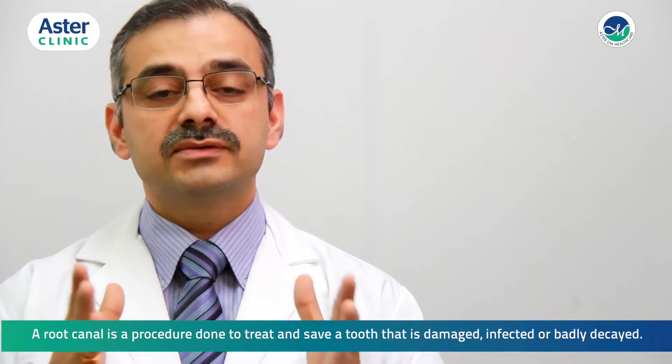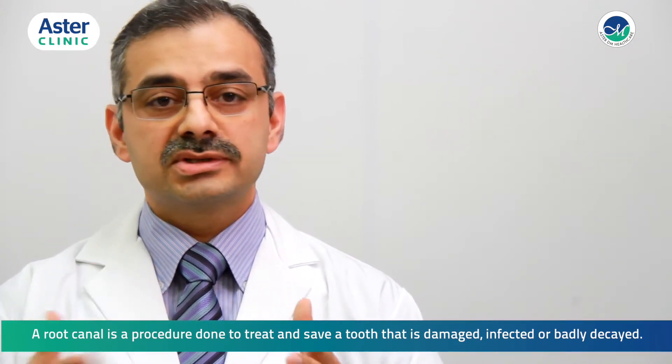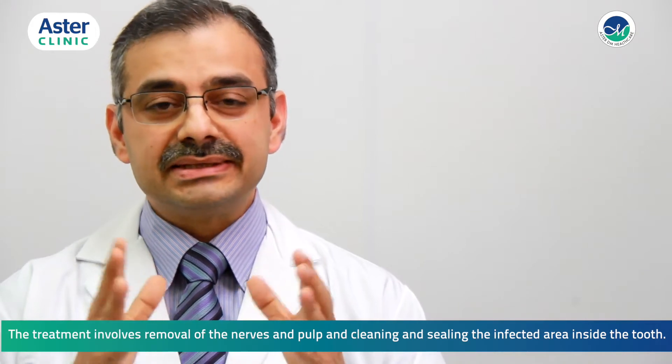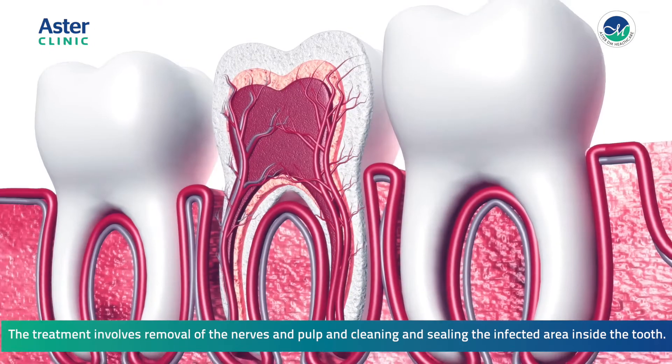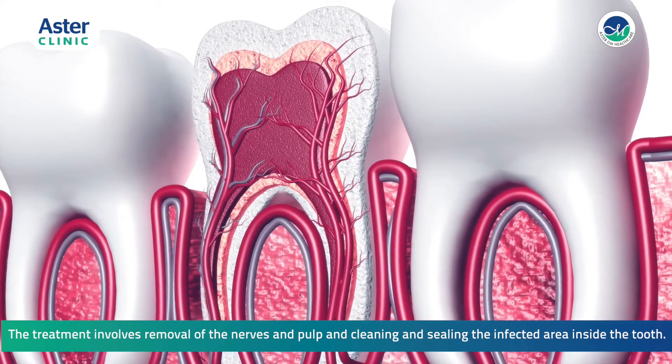A root canal is done to treat and save a tooth that is damaged, infected, or badly decayed. The treatment involves removal of the nerves and the pulp, and cleaning and sealing of the infected area inside the tooth.